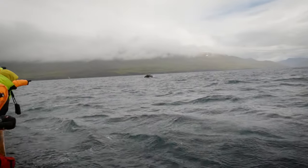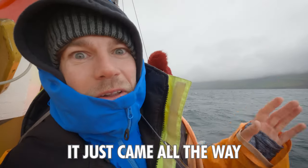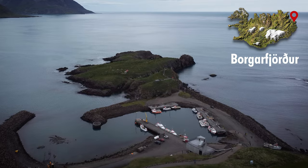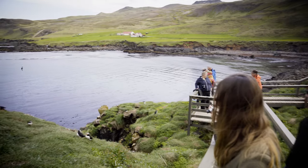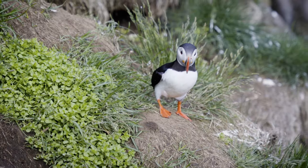Oh there! Holy crap! Oh wow — it just came all the way out of the water like a swimming pool. I had one of the best experiences of my life in Borgarfjörður, all the way on the east coast, where thousands of puffins come to build their nests every year between mid-April and mid-August. Fascinating creatures — and they look so cute, especially when they fly.